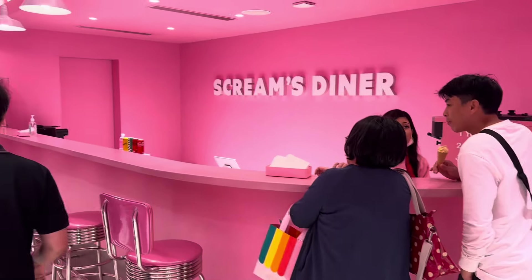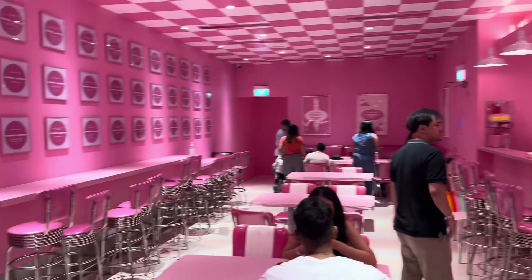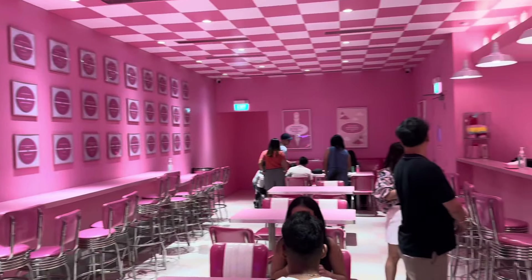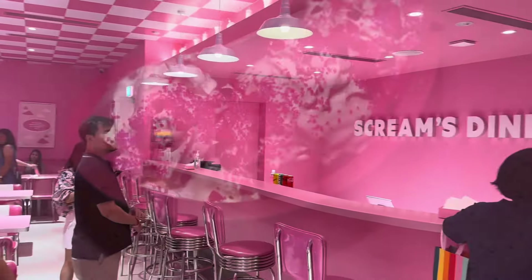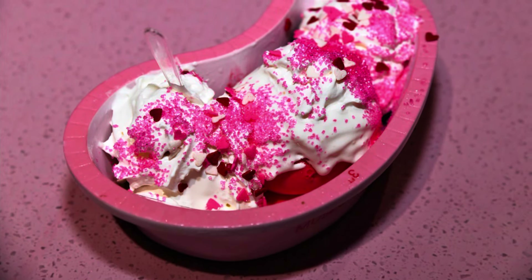It is at the Scream's Diner whereby you can redeem your ice cream sundae if you purchase the Valentine's Day Bundle. I think that the sundae looks awesome.